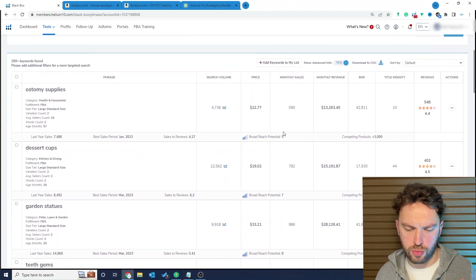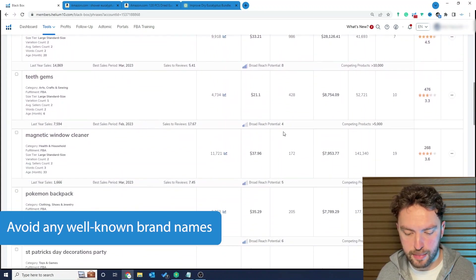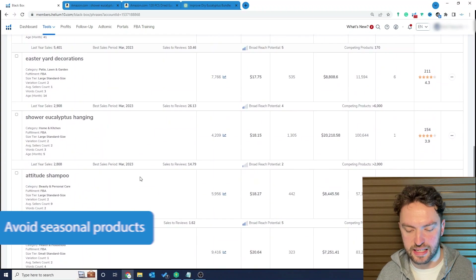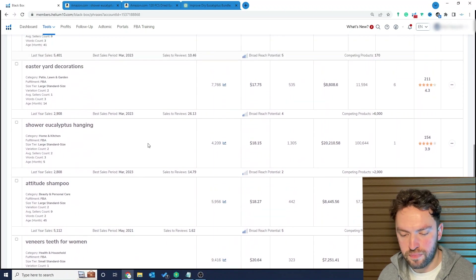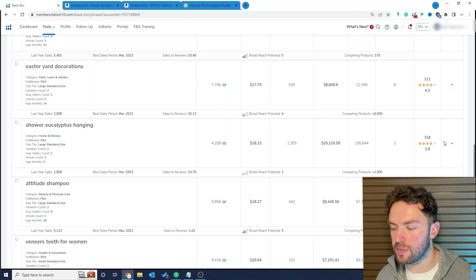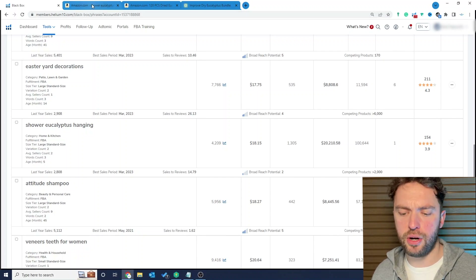I've trawled through the results. We want to ignore any products that are well-known brand names, or products that sound too complicated, fragile, or seasonal — we want evergreen product ideas. All the way down on page four, I found this product idea: shower eucalyptus hanging. It's only five months old, so it's a relatively new idea, but really interesting. It's priced at $18, generates around $20,000 a month in revenue, has a 3.9 average rating, and only 154 reviews — which is really interesting for a number of reasons.